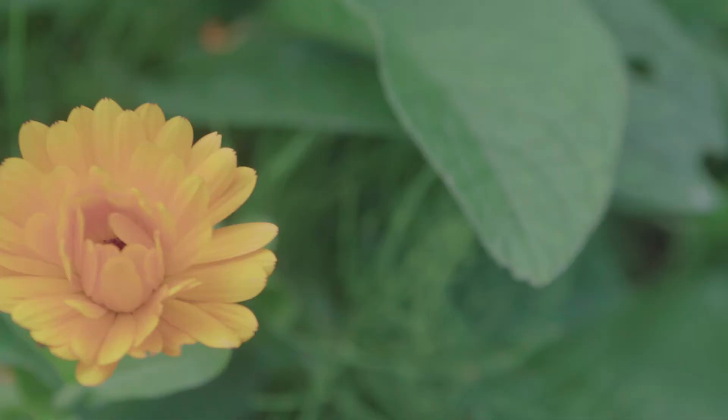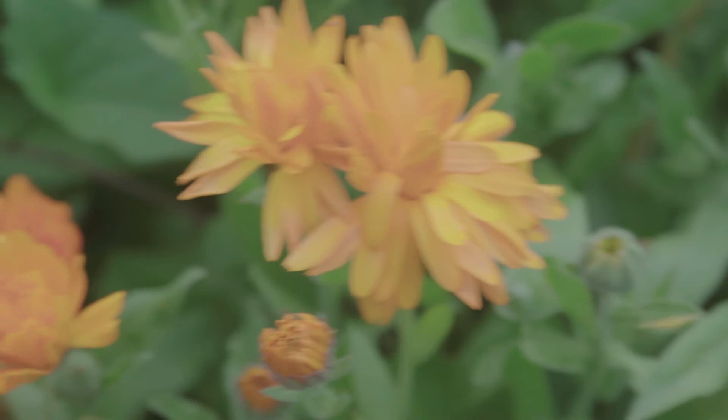We also have pie, but it's store-bought so we can't take any credit for it — and I think that's maybe for the best.